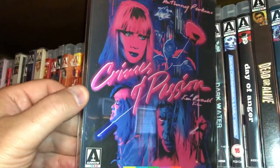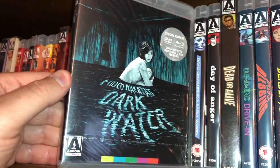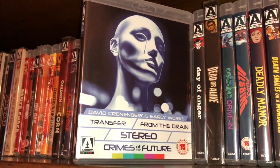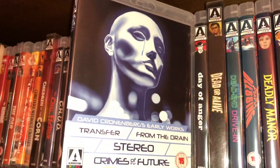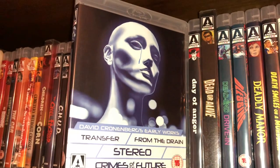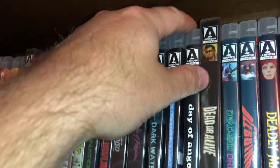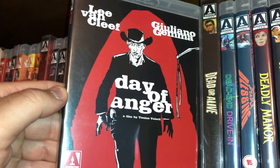Here is a crime film called Crimes of Passion starring Anthony Perkins and Kathleen Turner — comes with a nice slip cover and a really nice color scheme on the front. Some more Japanese cinema, Dark Water, Blu-ray/DVD combo. Here is kind of an extras Blu-ray — this was also in a box set. This is David Cronenberg's Early Works: Transfer from the Drain, Stereo, and Crimes of the Future. A really good spaghetti western starring Lee Van Cleef and Giuliano Gemma called Day of Anger.